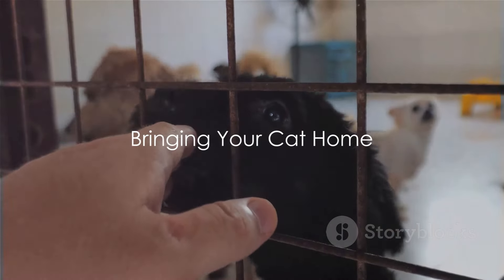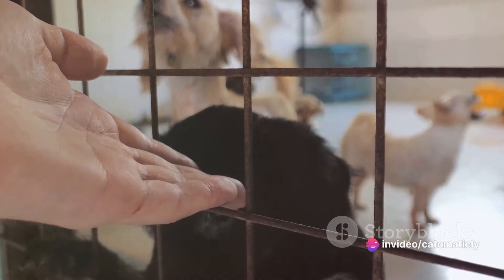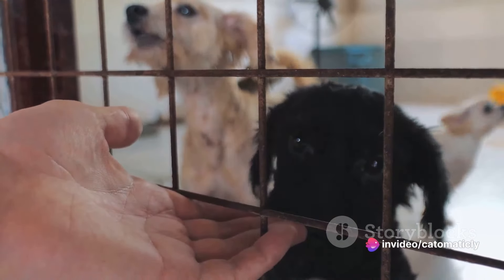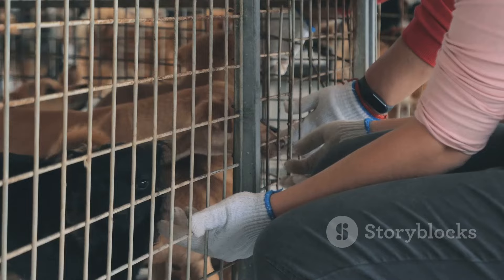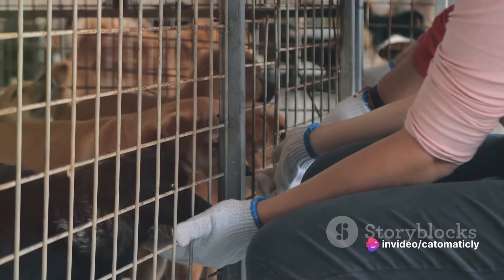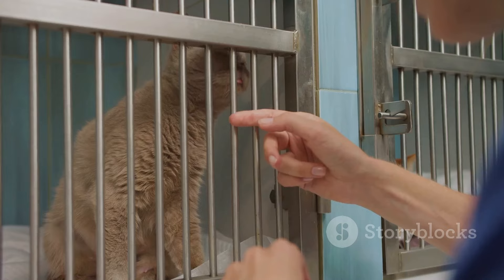Your application has been approved — what should you do on the big day? The moment you've been waiting for has finally arrived: you're bringing your new feline friend home. This is an exciting time, but it can also be a little daunting, especially if you've never had a cat before. Upon arrival, it's important to remember that this is a big transition for your new pet. The world they knew has changed, and they're in a completely new environment, so it's up to you to make this transition as smooth as possible.